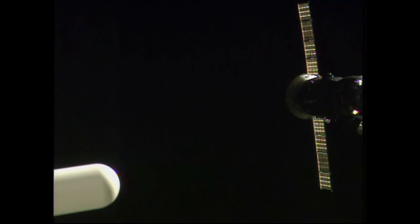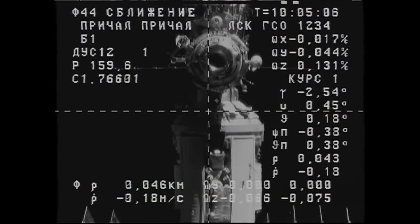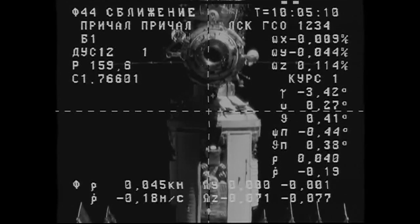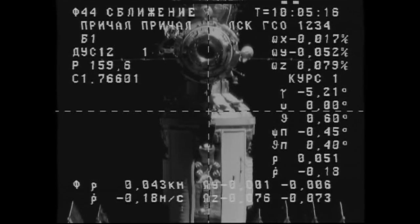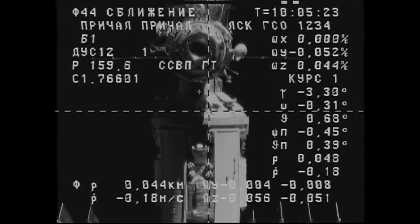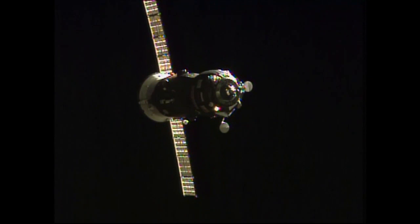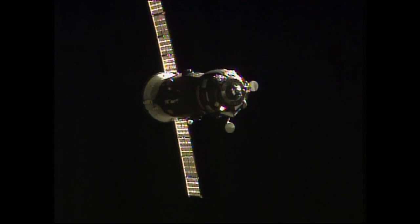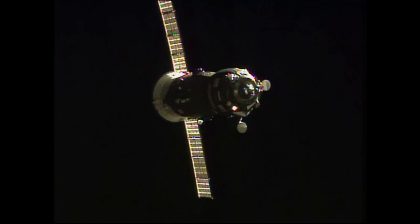The target is practically at the center, closing at 0.18 — maybe a quarter of a cell off on the yaw and pitch channels. You can see the docking target just below the port at the Pirs docking compartment. The KURS automated rendezvous system self-correcting the angle of approach of the Progress, now just 44 meters away from docking. 45 meters, 0.18. The KURS antenna on the Progress has retracted as planned.